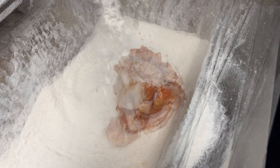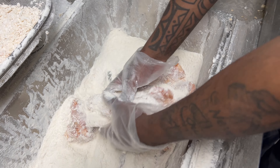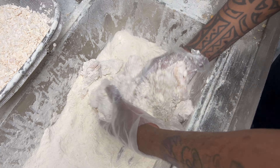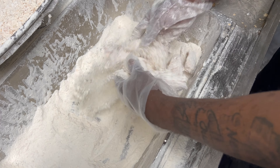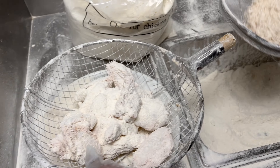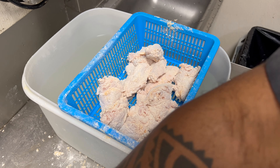This is our special flour mix here. Get in there with your hands — it's always the best way to do it. Make sure you coat every inch, and ours is double breaded. Shake the excess flour off. We use just flour and water.